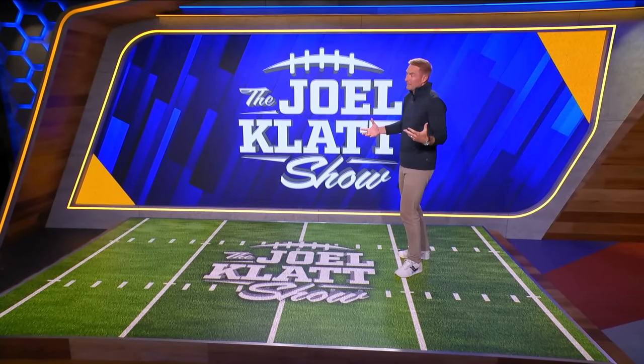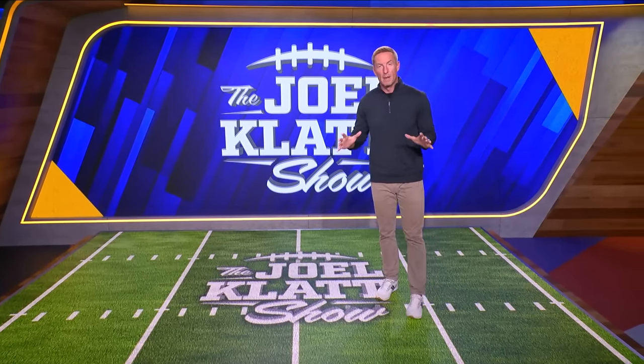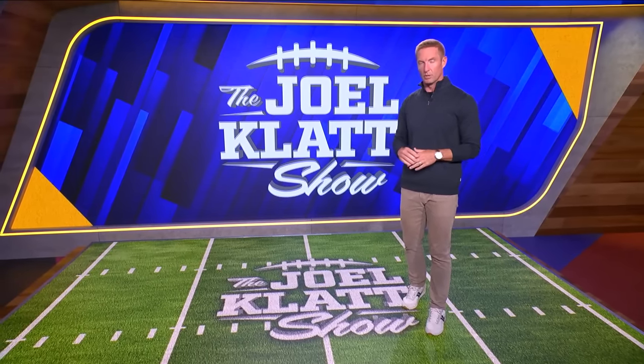Hey, what's up, everybody? This is Joel Klatt, and this is a Joel Klatt Show YouTube exclusive. We are here just for you to break down the top quarterbacks in the 2024 NFL Draft, and I've got the video to back it up. We're going to start with my top five quarterbacks, but we really need to get to my top six. I'm going to start with my number one quarterback, Caleb Williams.